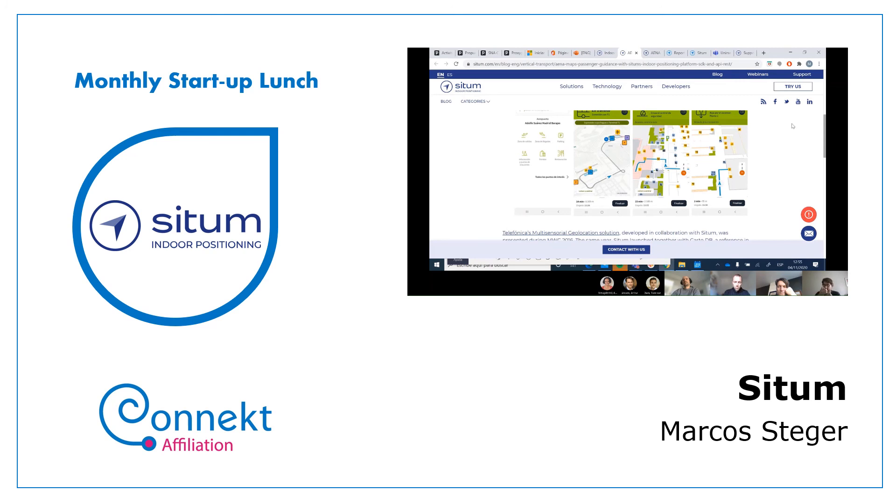AENA has launched a tender for new ideas to improve passenger service, and we're currently participating with two proposals with different providers — I can't share details as they're confidential. But anything relating indoor positioning and geopositional data is of high value for airports. There's one specific use case I can share that demonstrates a clear return on investment.